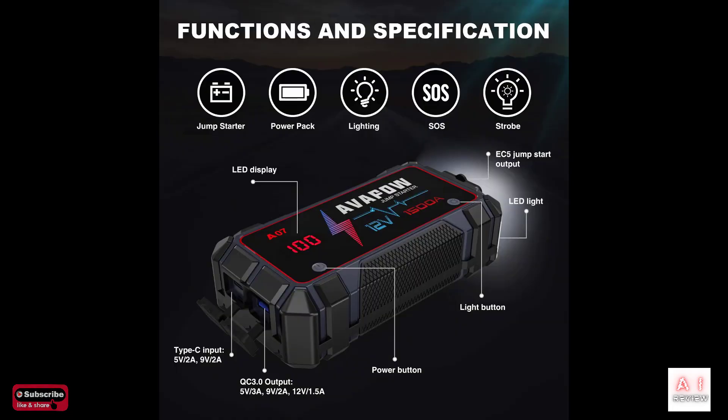Furthermore, the Avapow A07 portable jump starter has a USB-A port that allows you to charge your phone in a pinch, and it's water-resistant, has a built-in LED light, and has 8 safeguards in place so you can safely and easily jump your car in all sorts of circumstances.